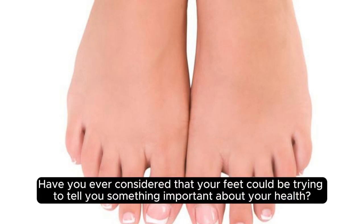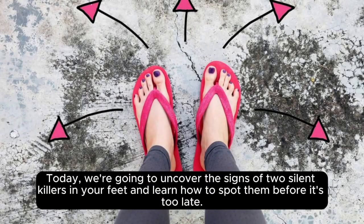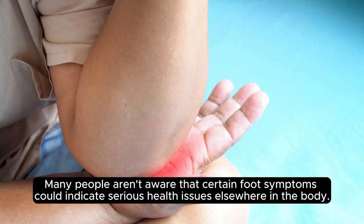Have you ever considered that your feet could be trying to tell you something important about your health? As silent as they may seem, they can actually be sending warning signs of potential silent killers lurking within your body. Today, we're going to uncover the signs of two silent killers in your feet and learn how to spot them before it's too late. Today we're diving into an important topic that could save lives. Many people aren't aware that certain foot symptoms could indicate serious health issues elsewhere in the body.